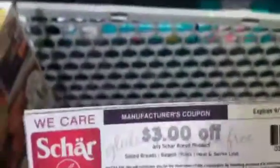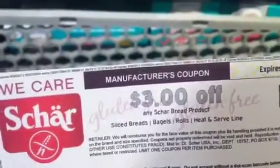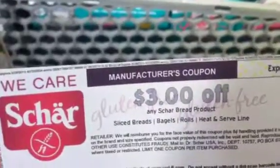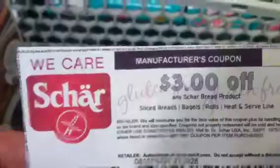I just wanted to make a video about a very high-value coupon that I just came across. It's $3 off any Schar bread products. It's for the gluten — they make gluten-free items and stuff, which I know a lot of people use. And it's very expensive, so this coupon is perfect.